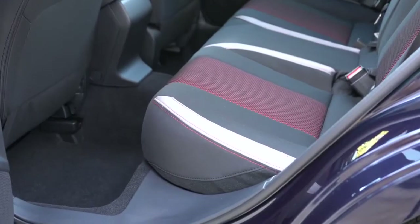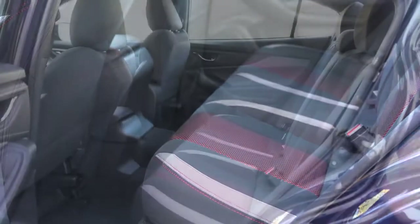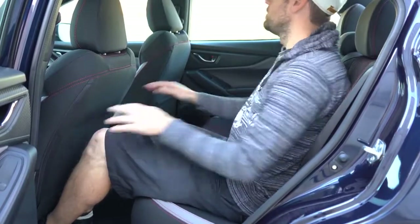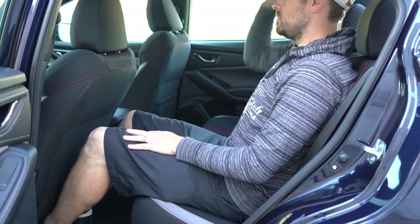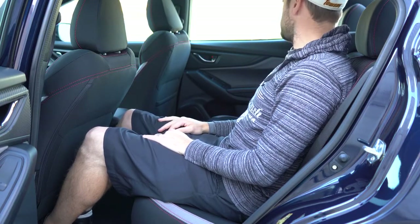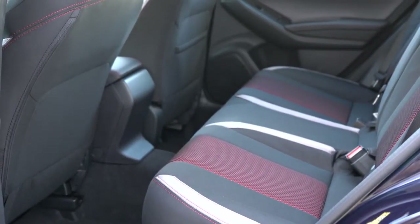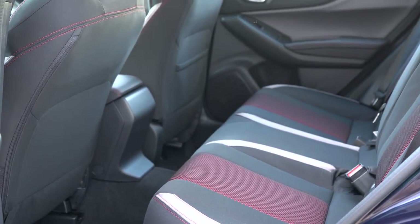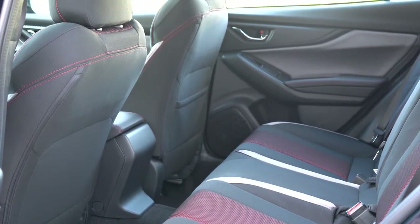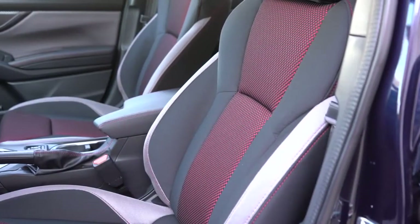Rear legroom is 36.5 inches for both the sedan and hatchback. I'm six feet tall and had a comfortable amount of space back there. One thing I like is that the back portion of the front seats has some give — a little extra knee room for taller passengers, as opposed to the hard plastic backs other manufacturers use. A rear center armrest with cup holders comes with the limited trim level only, and dual rear USB charging ports come with the sport and limited.